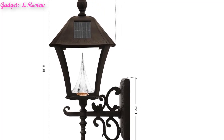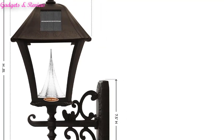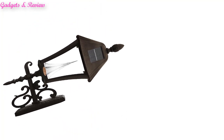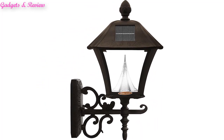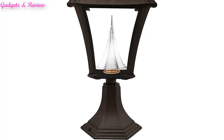No Electrical Wiring required: this outdoor solar light is perfect for DIY enthusiasts looking to upgrade their landscape lighting without breaking the bank. Installation is simple, takes minutes, and does not require electrical wiring — just place in a spot with direct sunshine. Low Maintenance: this solar-powered light requires little to no maintenance. Once installed in a spot with direct sunshine, leave the rest.